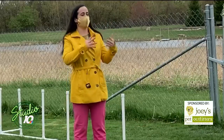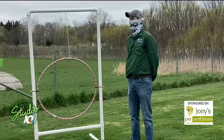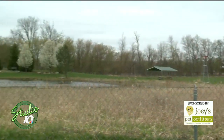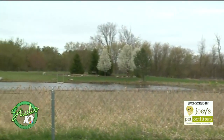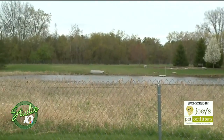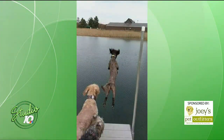Any other amenities out there at the dog park we haven't mentioned yet? I have a dock out there. We have some retriever dogs here that do dock diving. Luna has yet to jump off the dock, but an employee's dog has. If you go to our website, at the top of the page there's a picture of their dog jumping off the dock.